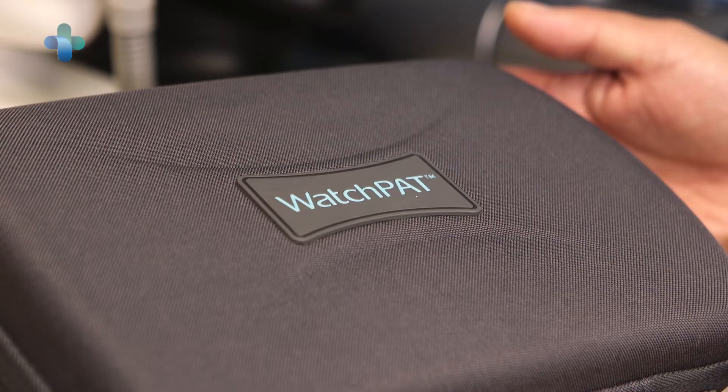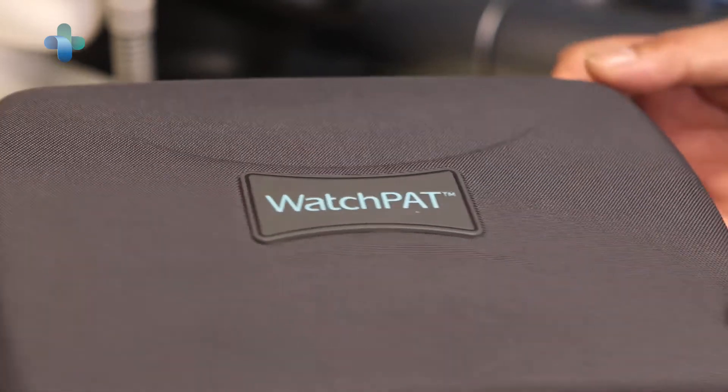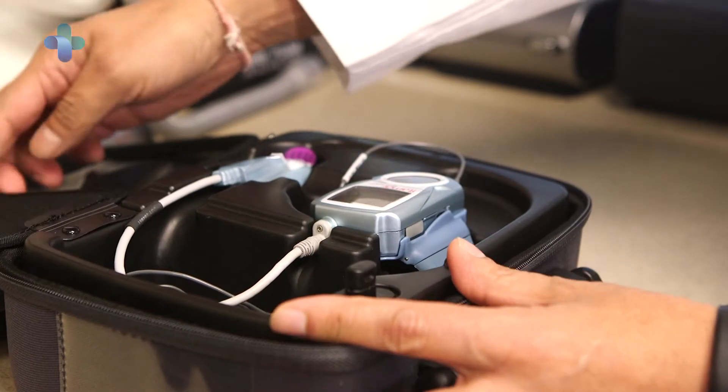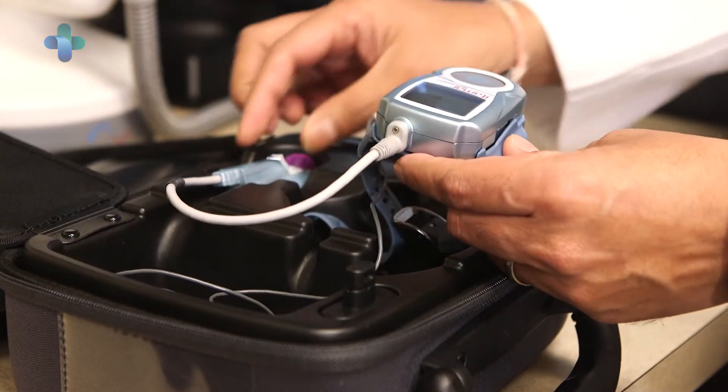The patients who come to see me for an evaluation have trepidation at different levels. Getting the test in a sleep lab is a weird place — they're wired up to the wazoo with all sorts of monitoring and equipment. But then the treatment part as well. At least on the diagnostic side, getting them a WatchPAT home sleep test is a peace of mind for them, because I explain to them you don't have to worry about any bands you have to put across your chest or anything on your forehead.